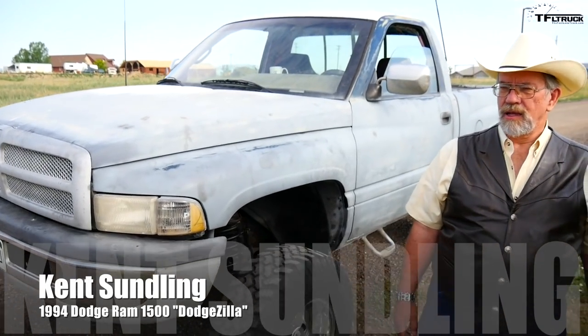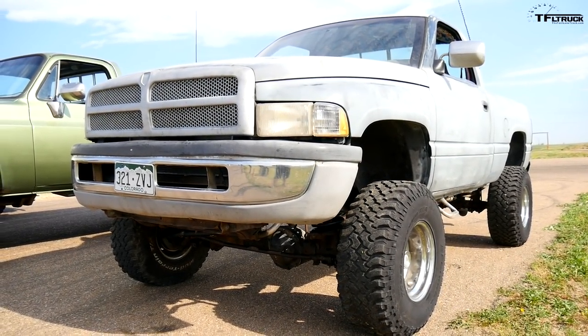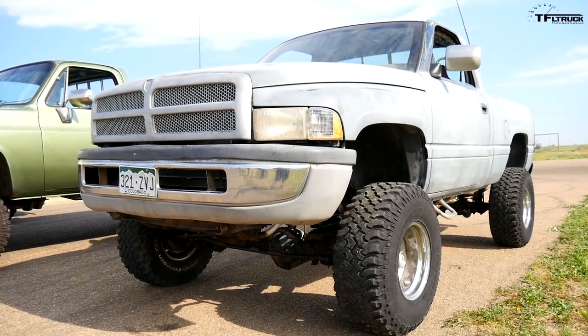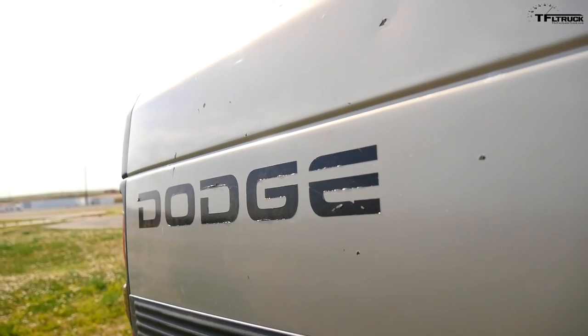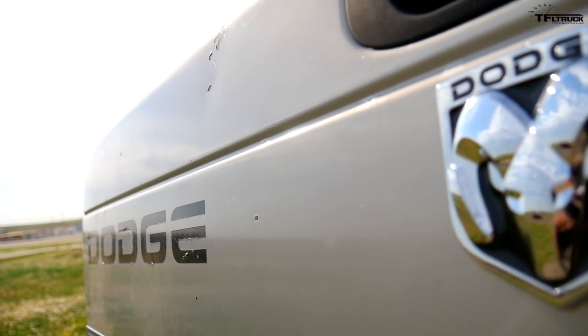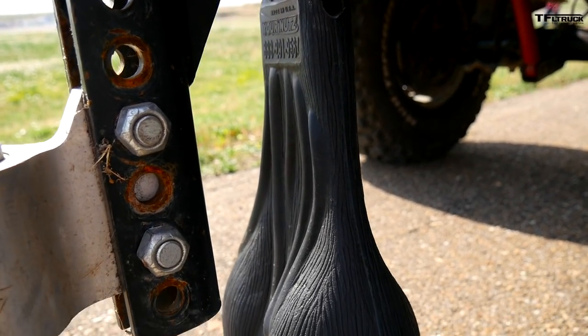Let's talk about what he calls Crapzilla. This is a 1994 Dodge — back when they called it Dodge — Dodge Ram 1500. It's a short bed, four-wheel drive, jacked up, it's got a four-inch lift, three-inch body lift, so we're tall. All right, here's the question: are you ready to race? Of course we are. All right guys, we're going to hit the race right now. Let's get rocking.